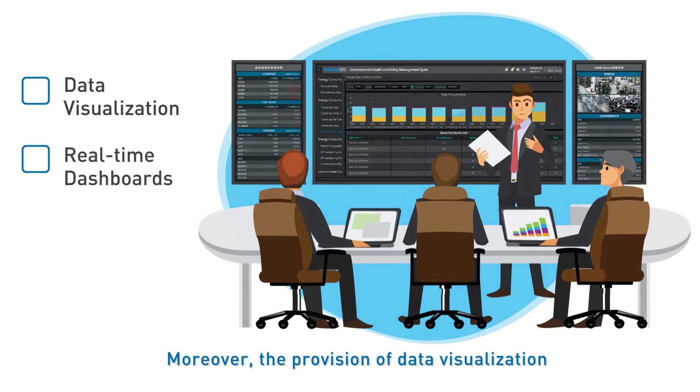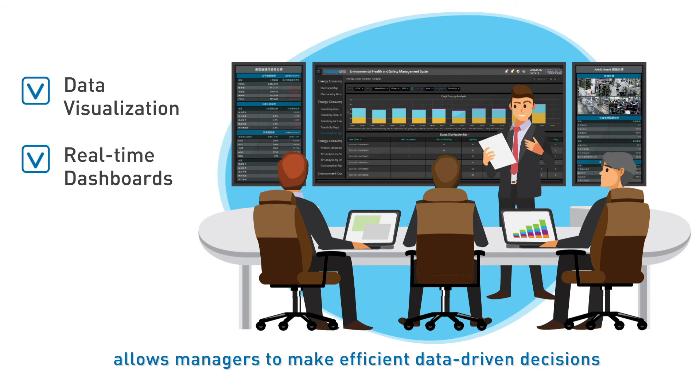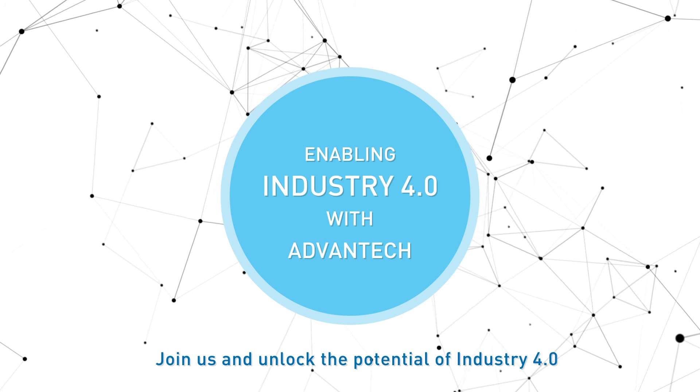Moreover, the provision of data visualization and real-time dashboards in the Industry 4.0 situation room allows managers to make efficient, data-driven decisions. Join us and unlock the potential of Industry 4.0.